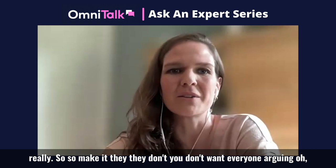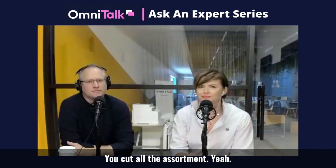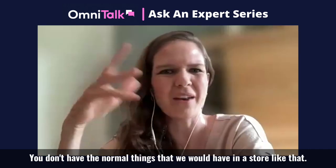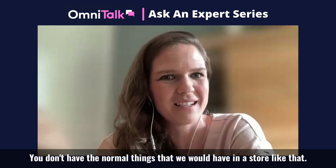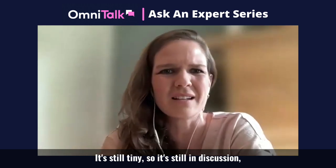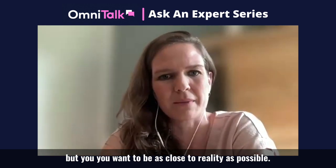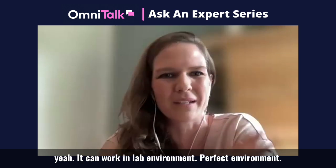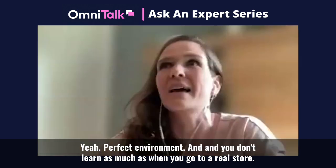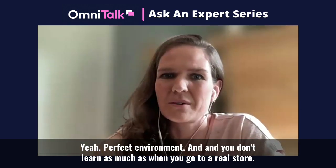You don't want everyone arguing, 'Oh, this is not a regular River store — you cut out all the assortment, you don't have the normal things.' It's still tiny, so it's still a discussion, but you want to be as close to reality as possible. Because with a lab store it will always be, 'Yeah, it can work in a perfect lab environment.' You don't learn as much as when you go to a real store.